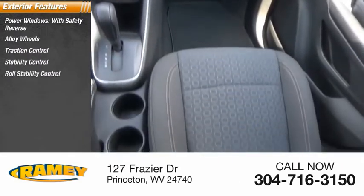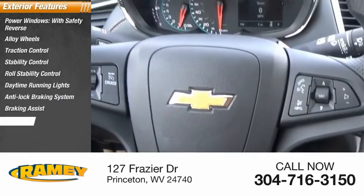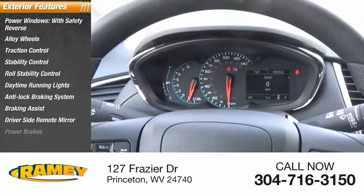Stability control, roll stability control, daytime running lights, anti-lock braking system, braking assist, driver's side remote mirror, power brakes.